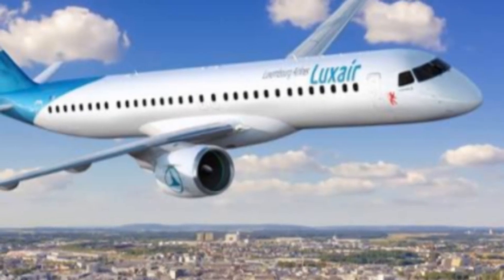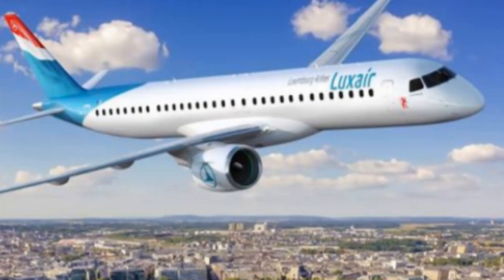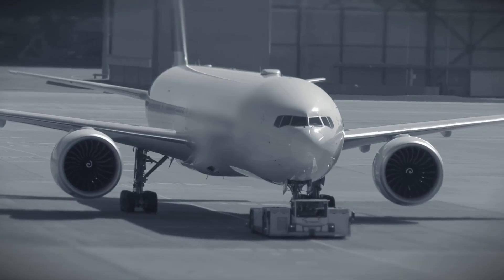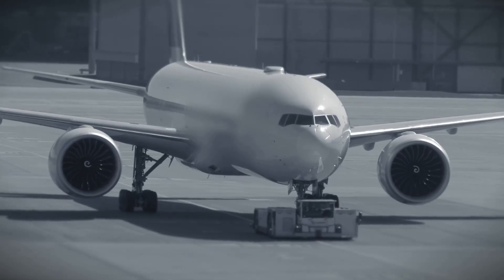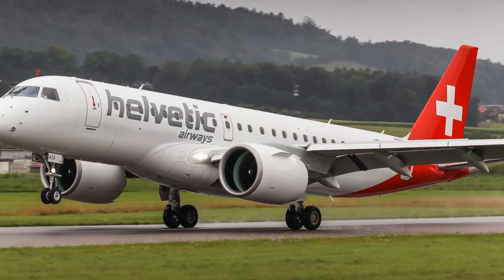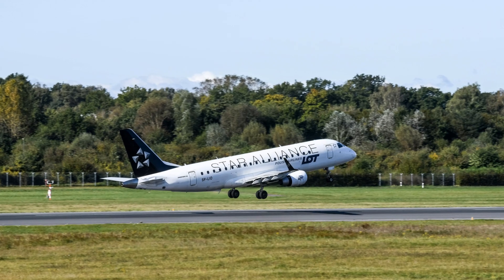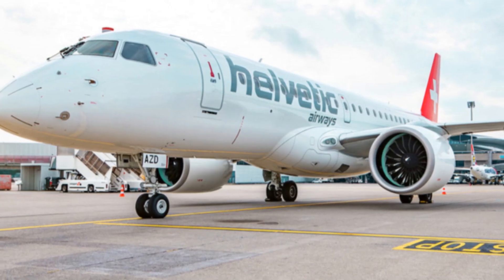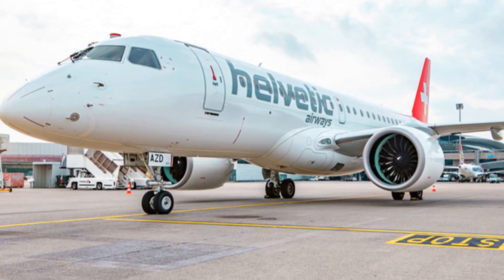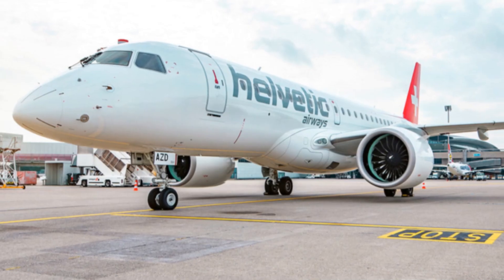The Embraer E195E2 is positioned to disrupt the commercial aviation market, particularly in the 100–150 seat segment. Its advanced technology, fuel efficiency, and range capabilities make it an attractive option for airlines looking to upgrade their fleets. The E195E2 is expected to compete with the Boeing 737-700, 737 MAX 7, Airbus A319neo, and A220-300. While Embraer is not expected to displace Boeing and Airbus in the near future, the E195E2 is likely to gain significant market share in the 100–150 seat segment.